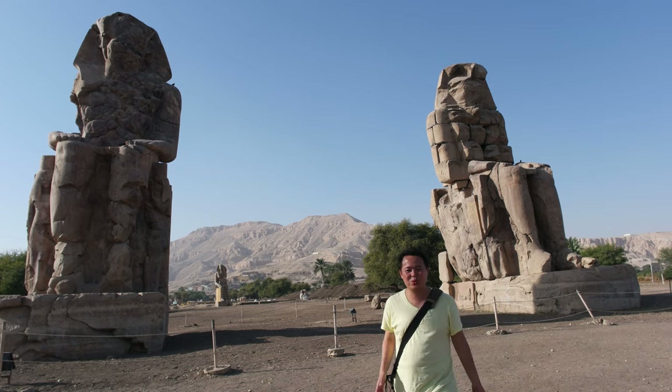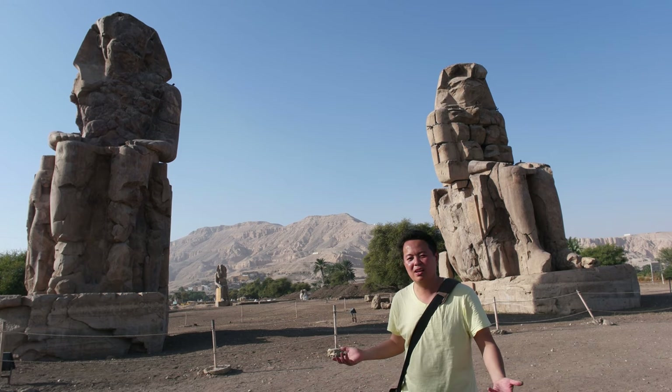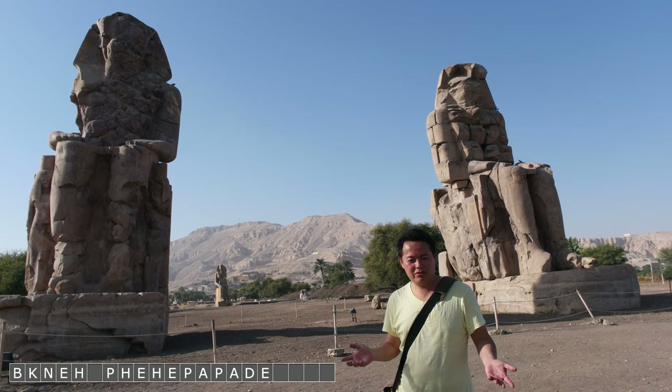Not everything here in Luxor costs money — certainly this is one of the free attractions you can come to. It is not much to see, but it is free.